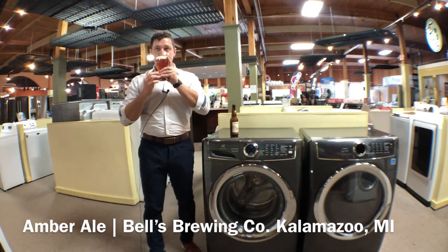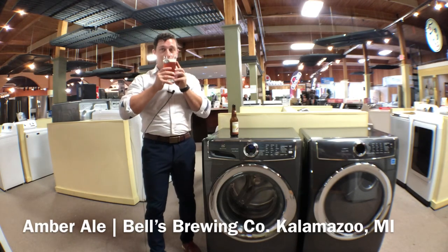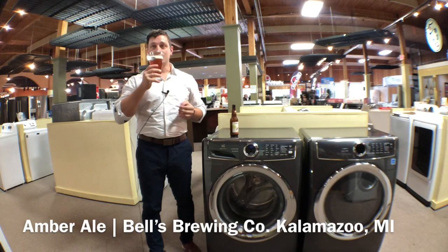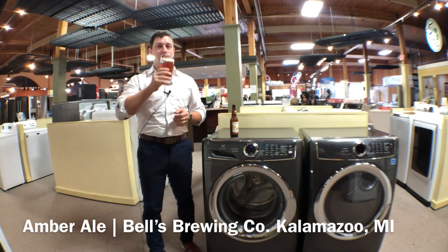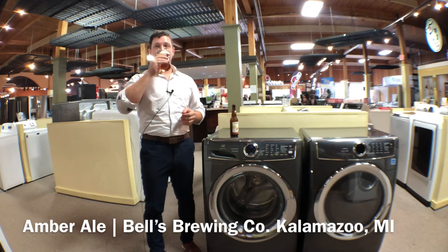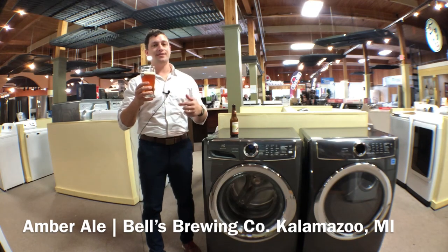Let's take a smell. Believe it or not, I'm getting sweet corn on here — a little bit of cornmeal and honey. You can pick up that caramel and malt smell, that's typical of an amber ale. The floral earthiness comes through very nicely with this.